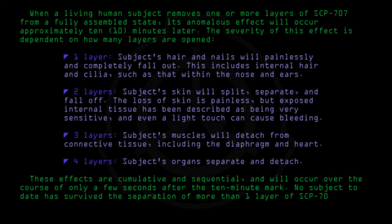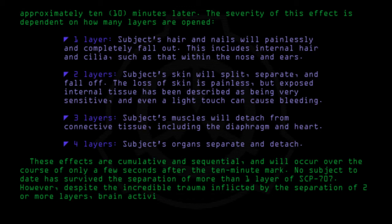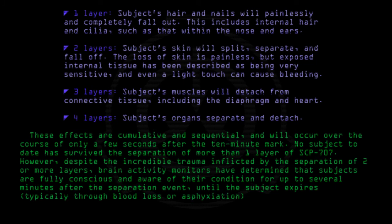However, despite the incredible trauma inflicted by the separation of two or more layers, brain activity monitors have determined that subjects are fully conscious and aware of their condition up to several minutes after the separation event, until the subject expires — typically through blood loss or asphyxiation.